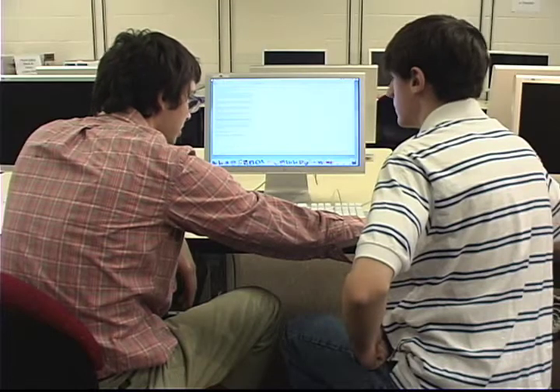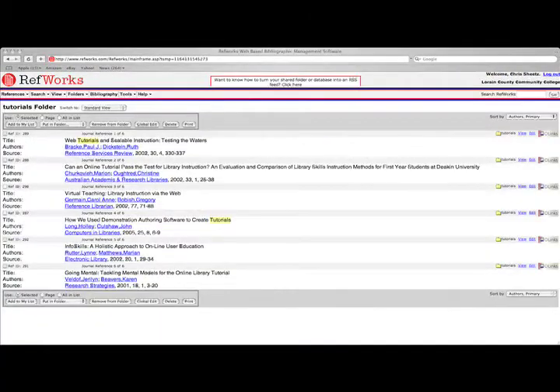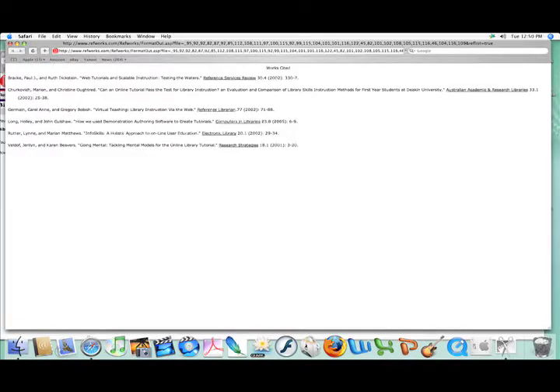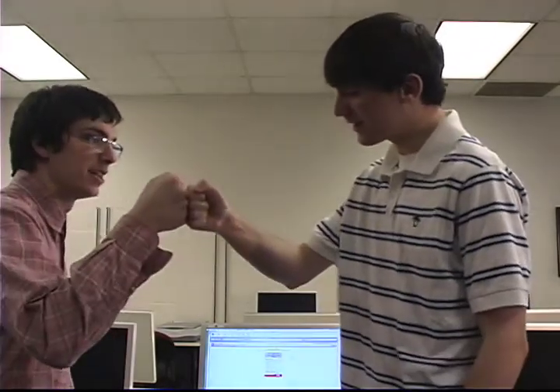All you have to do is go and log on to RefWorks. RefWorks allows you to instantly create a bibliography using your own customized database. It's so simple! Now hit the rock, hit the rock, put the lock on it, put the lock on it!